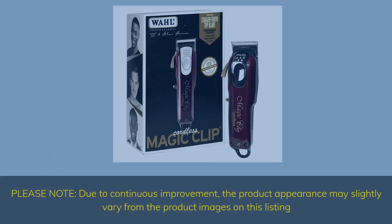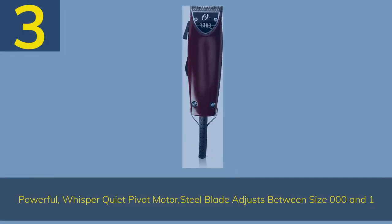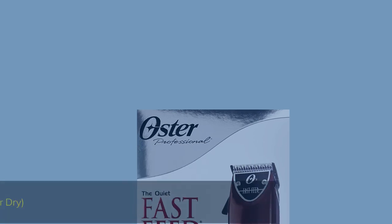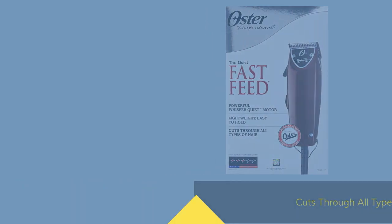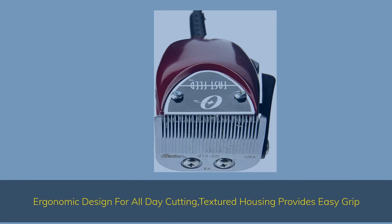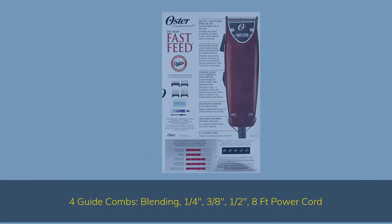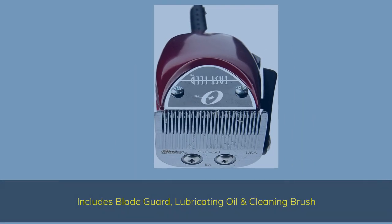Please note: due to continuous improvement, the product appearance may slightly vary from the product images on this listing. Number 3: Powerful, whisper-quiet pivot motor. Steel blade adjusts between size 000 and 1, cuts through all types of hair wet or dry. Ergonomic design for all-day cutting with textured housing for easy grip. Includes 4 guide combs — 1/4 inch, 3/8 inch, 1/2 inch — an 8-foot power cord, blade guard, lubricating oil, and cleaning brush.